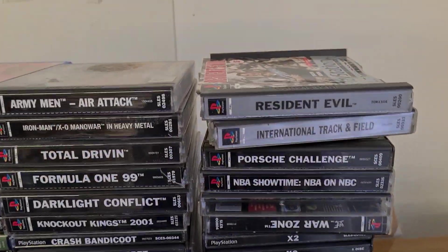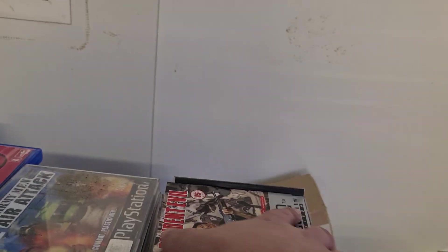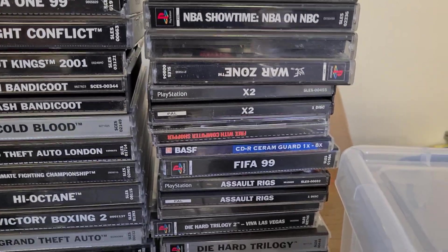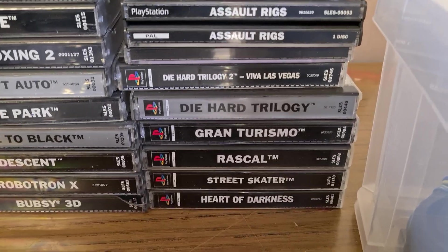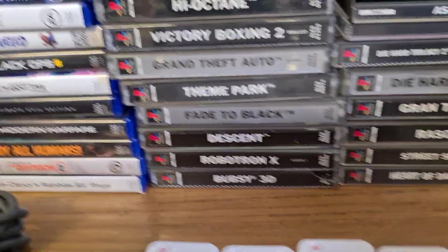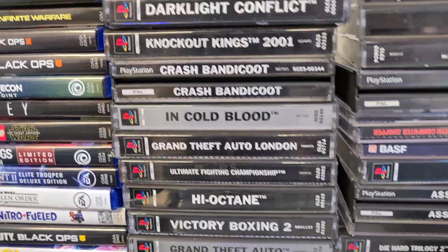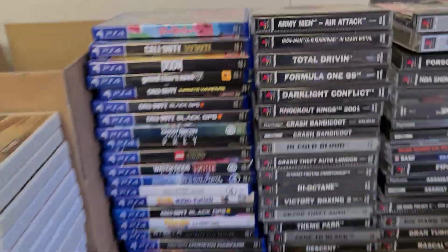All these PS1 games came together with the PS1. Resident Evil is unfortunately in pretty bad condition — the front of the box is missing. Other notable titles: Porsche Challenge, NBA, X2, Assault Rigs, both Die Hard games, Gran Turismo, Heart of Darkness, Bubsy 3D, Robotron X — quite a good title — GTA, Theme Park, and GTA London.